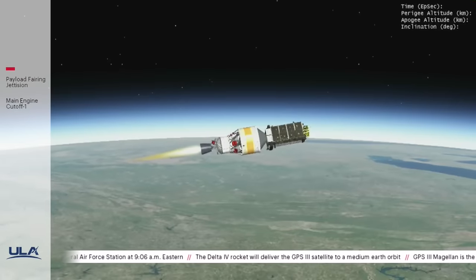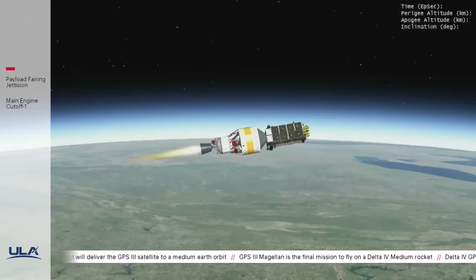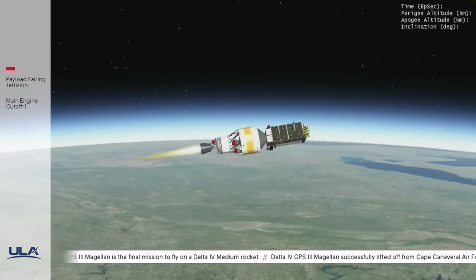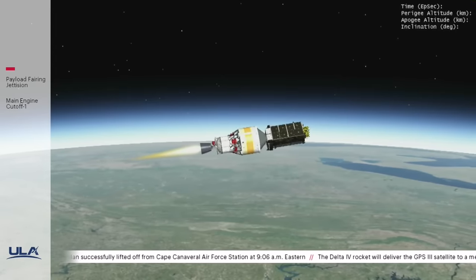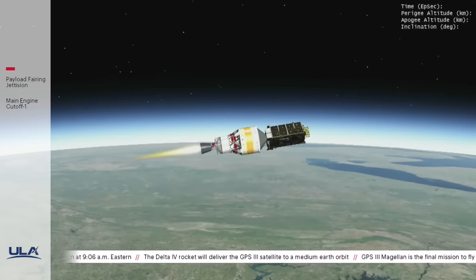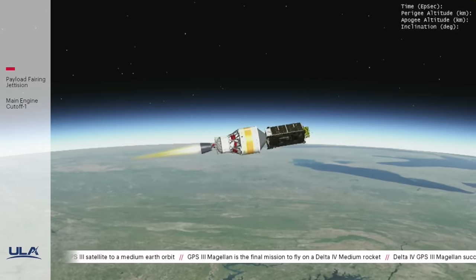Our oldest working satellite is SVN-34, a GPS-2A that was launched back in October 1993 by a ULA Delta II launch vehicle. GPS-3 SVs have a 15-year design life, which is already 25% longer than the last generation of GPS-2F satellites, which had a 12-year design life. SVN-34 was manufactured by Rockwell, was the 14th of 19 Block-2A GPS satellites launched, had a 7.5-year design life, and so far it's been 24 years and it's still ticking.